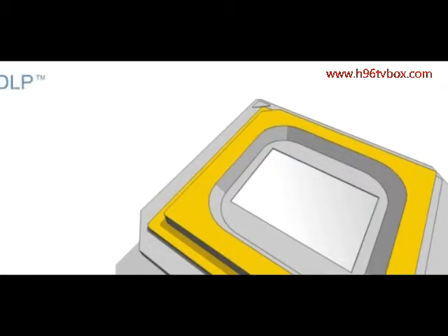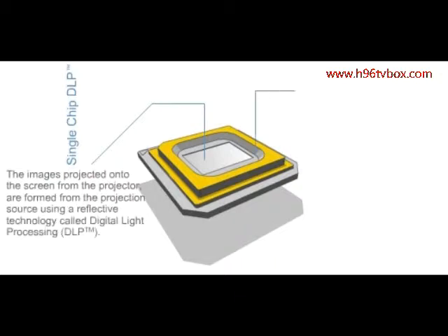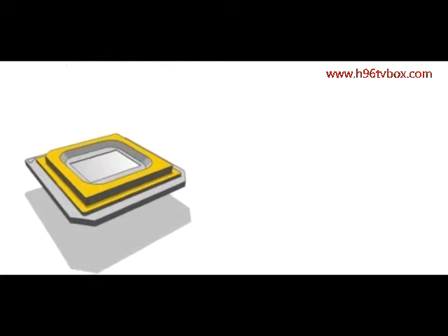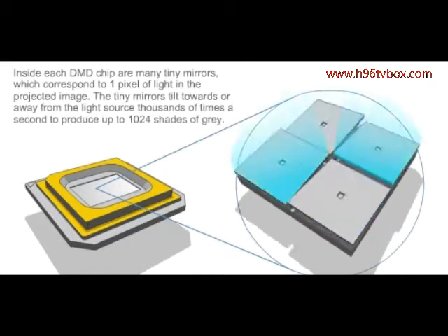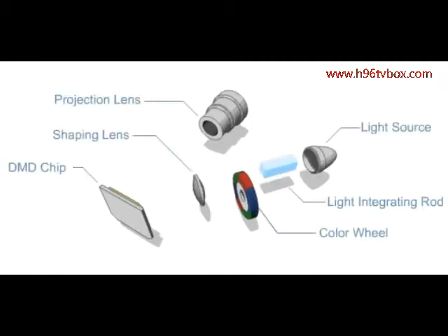The images projected onto the screen from the projector are formed from the projection source using a reflective technology called Digital Light Processing. The DLP processing board uses a digital micro-mirror device, or DMD, which acts as a light switch. Inside each DMD chip are many tiny mirrors which correspond to one pixel of light in the projected image. The tiny mirrors tilt towards or away from the light source thousands of times a second to produce up to 1,024 shades of grey.